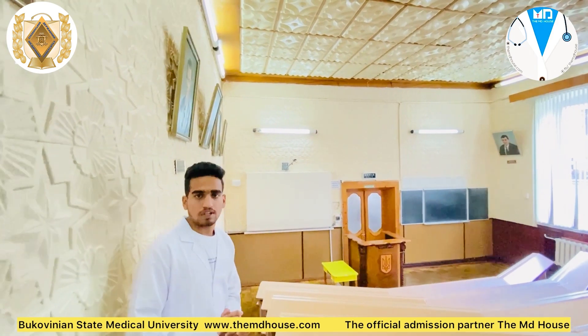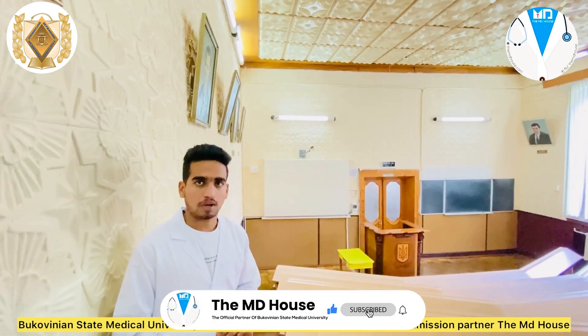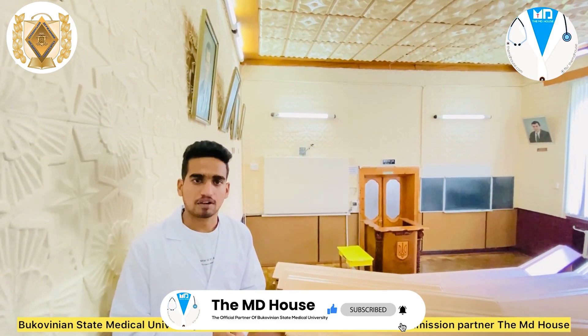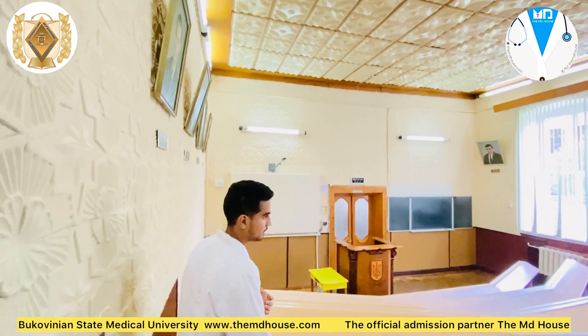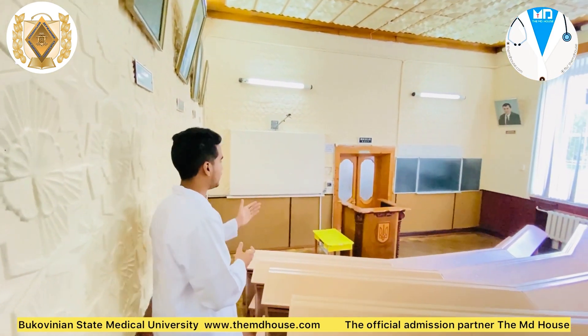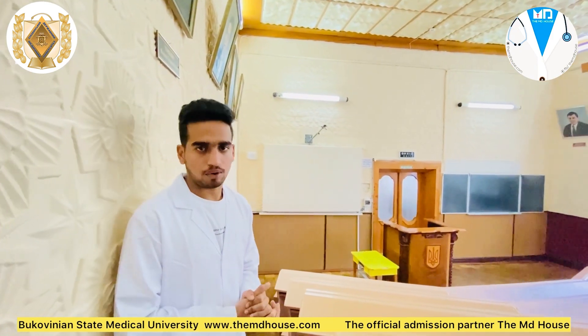We also have a presentation board where students present their assigned topics about any organ or anatomical structure. There are also practical classes conducted here, where cadavers or specimens are shown and students are asked to identify a particular part of that organ.